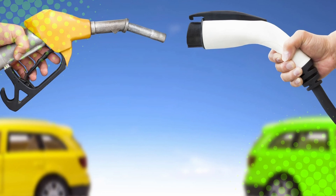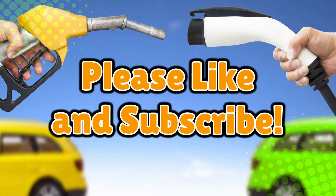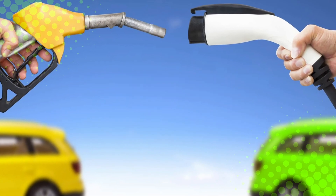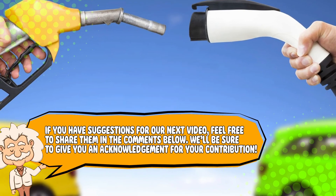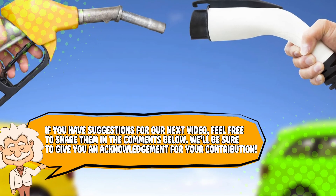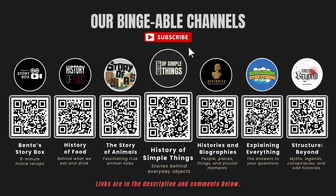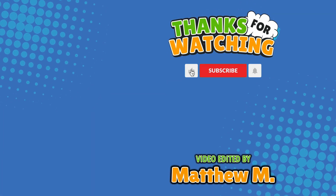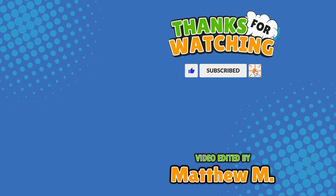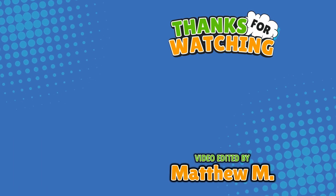If you learned something new, don't forget to like and subscribe. And that's how hybrid electric cars work — half gas, half genius. If you have suggestions for our next video, feel free to share them in the comments below. We'll be sure to give you an acknowledgement for your contribution. If you enjoyed this video, please check out our other bingeable channels. Thank you for tuning in, and join us next time here on the channel that answers all the why, what, who, where, and how questions you've always wondered about, here on Explaining Everything.